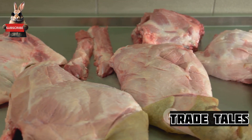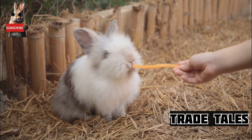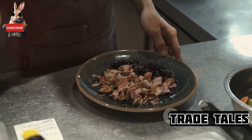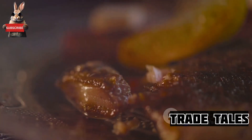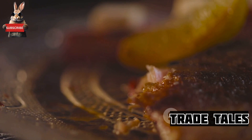And that's how a rabbit goes from being a farm animal to a delicious meal on your plate. But why rabbit meat, you might ask? Rabbit meat has a unique, subtly gamey taste, often compared to that of chicken but with a twist.